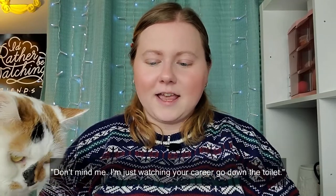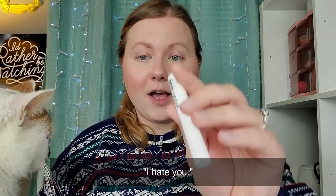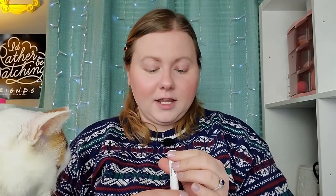So I'm going to actually do eyebrows next. I have a brow product — this will be the big deal for me because brows are kind of the thing I'm very picky about. I have my set of like three brow products that I use, and so I'm afraid to try anything new. But I have the Wet n' Wild Brow Sessive Brow Sculpting Gel in the shade Blonde. Let's try her — the wand looks very similar to the Benefit one.